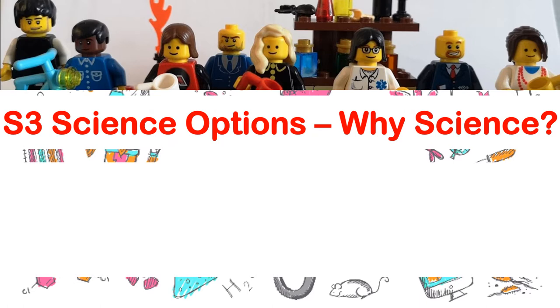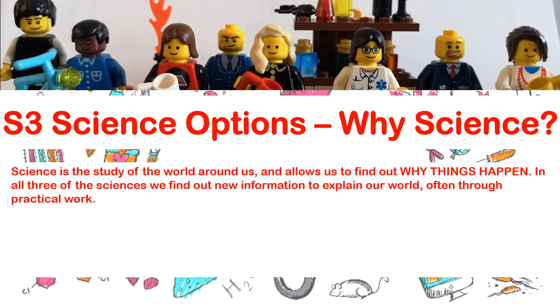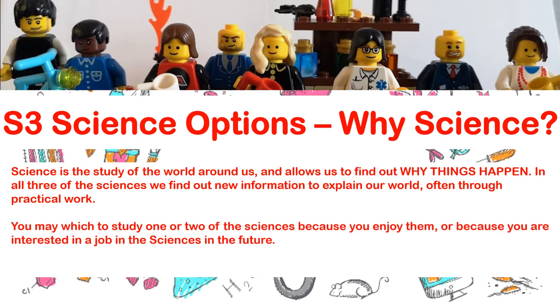First of all, you might be asking yourself: why pick science in the first place? Science is the study of the world around us — it allows us to find out why things happen. In all three of the sciences we find out new information to explain our world, often through practical work. You may wish to study one or two of the sciences because you enjoy them or because you're interested in a job in the sciences in the future. If you're enjoying a subject, that is a very good reason to continue with it, because you're much more likely to do better in a subject that you're enjoying.